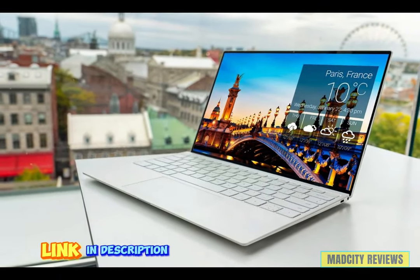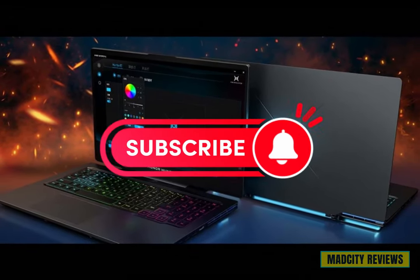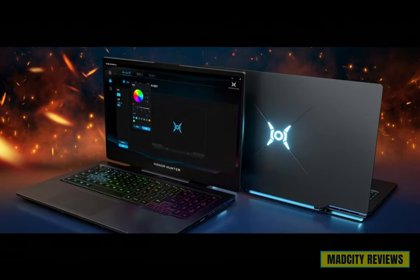Be sure to check out the links in the description below for more information on each of these amazing laptops. And don't forget to subscribe for more tech reviews, tutorials, and tips.